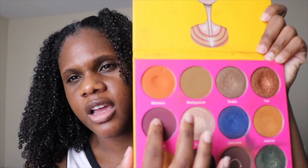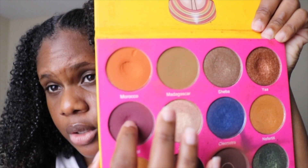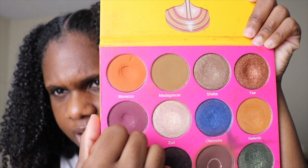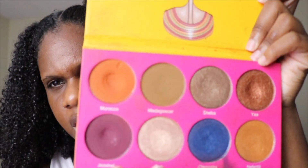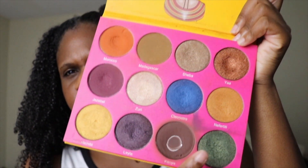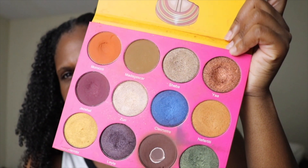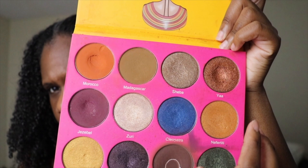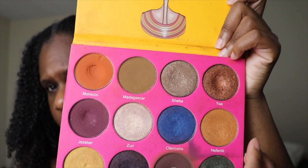I really need to push myself to pan Jezebel — and if you can see, there's a nice dip in there. And there's a nice dip in Morocco as well. I really need to work on these mattes. Those are the main ones I'm targeting along with Egypt because I really want to get some more dents in there. And you see this dip in YAH? Look at that — I could totally hit pan in that within the next month or so.